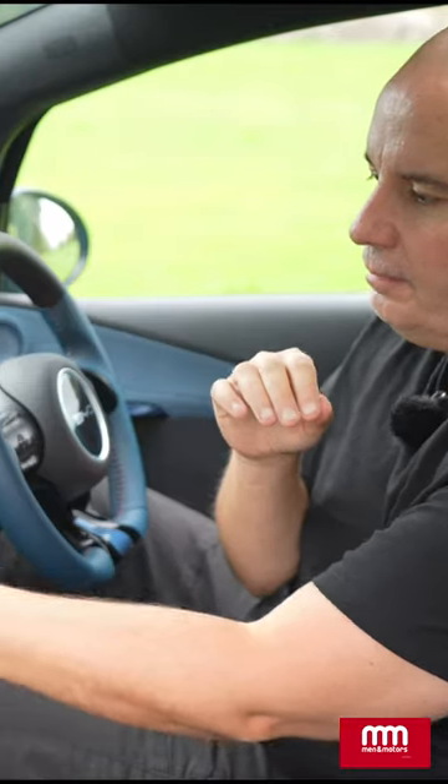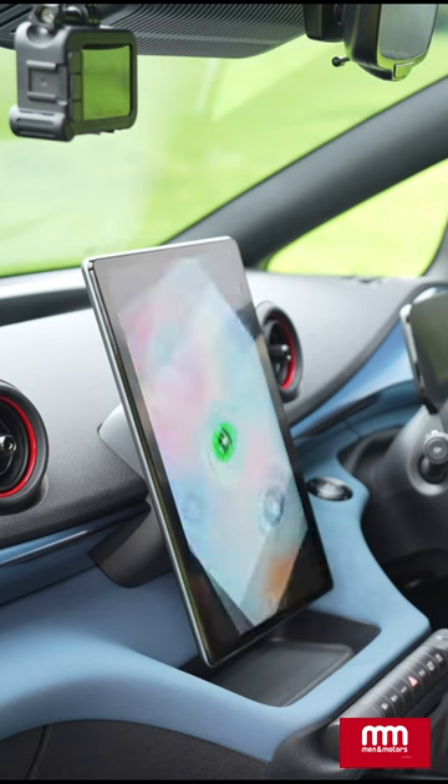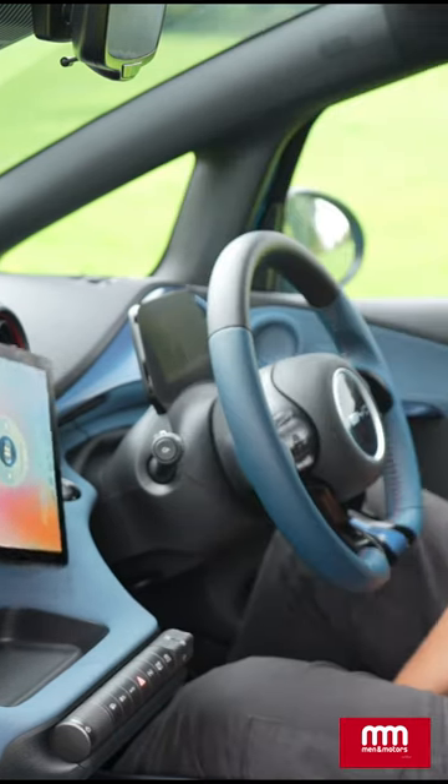Now, there are those that like the landscape approach to these things, as you would find in something like a Tesla — and I think we can definitely tip a hat to Tesla when we look at this — and there are some that prefer it the other way around, like in a Ford. They're both catered for here, folks. It also gives you a little bit of theater that you don't get in many modern cars.